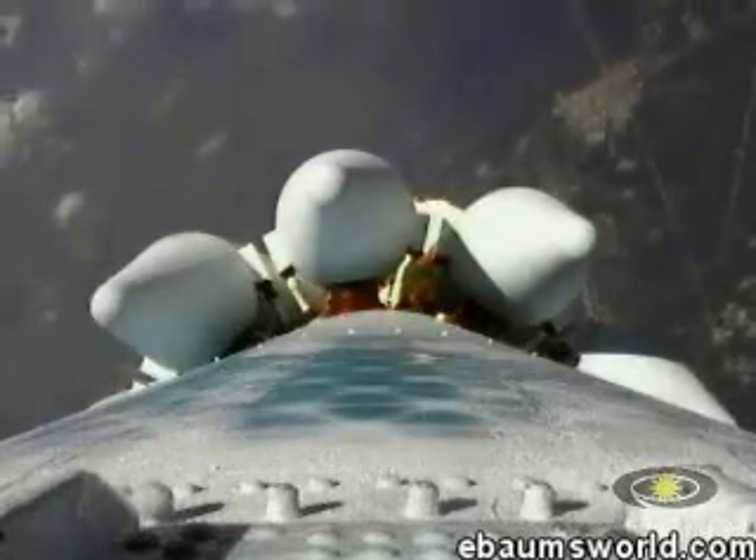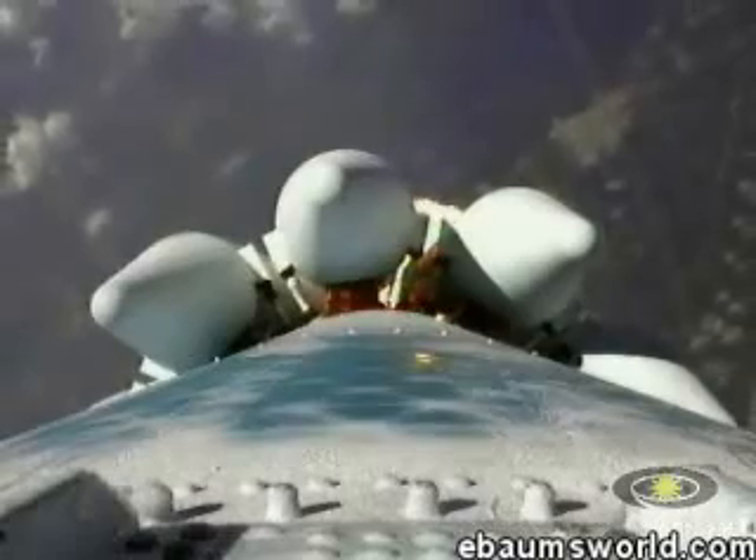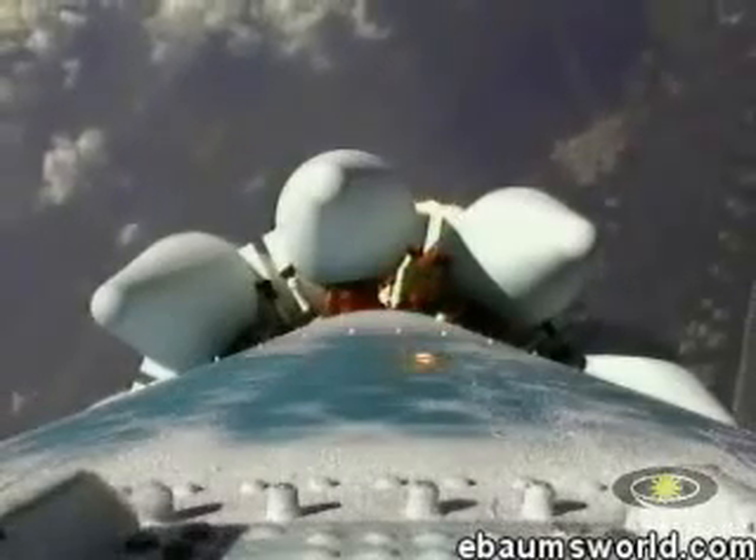Onboard video system working perfectly, sending back an immaculate image. We're now passing an altitude of 4 nautical miles, with a downrange distance of 15 nautical miles, and a velocity just coming up on 2,000 miles per hour. Passing T-plus 60 seconds.